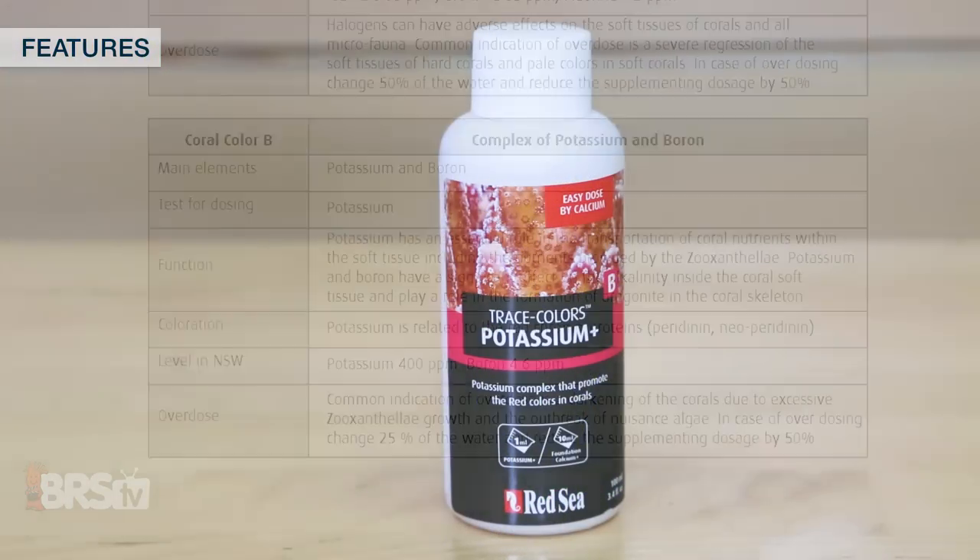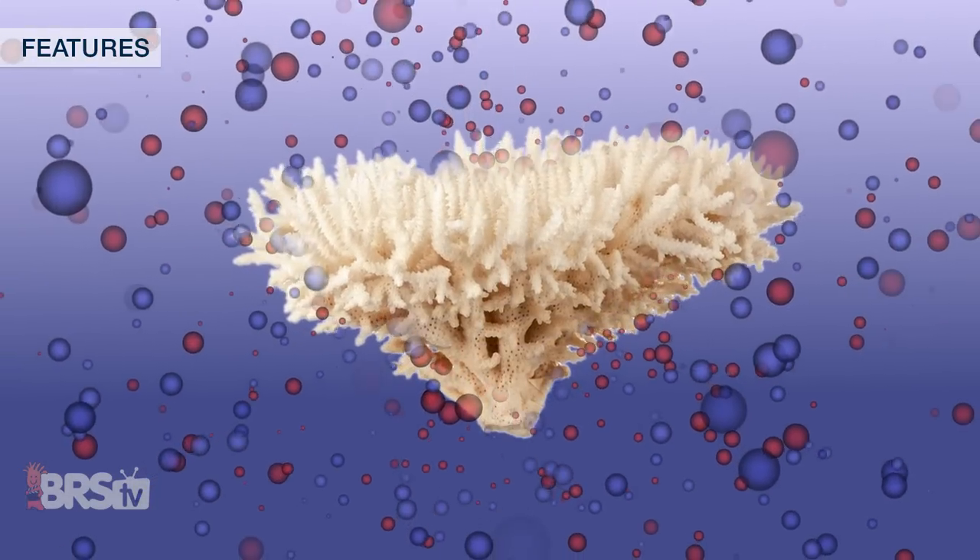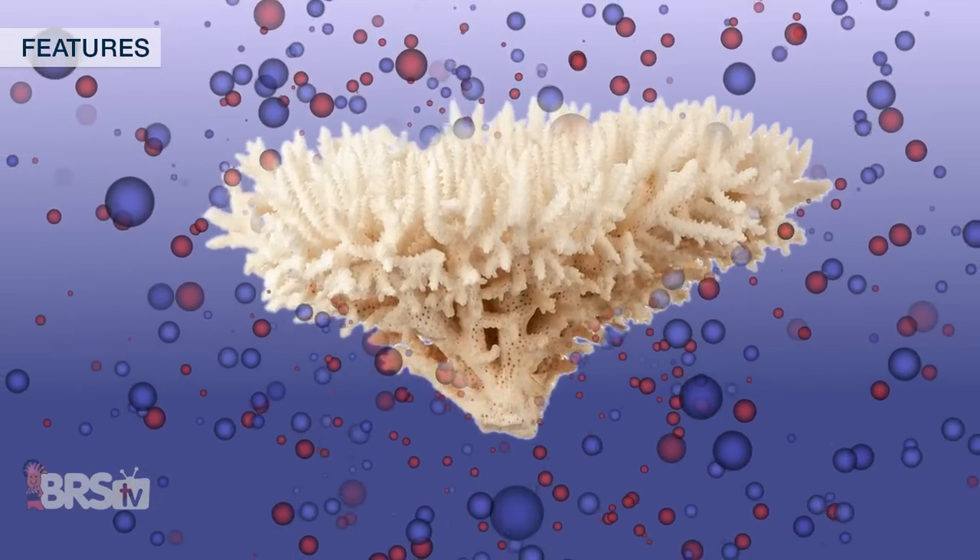The Trace Colors B bottle includes lead elements of boron and potassium, which play an essential role in transporting coral nutrients — including those provided by zooxanthellae — within the soft tissues, related to red chromoproteins. They also play a role in aragonite formation in the coral skeleton.